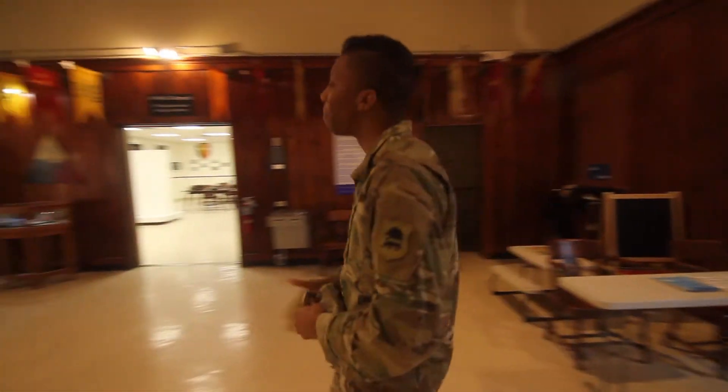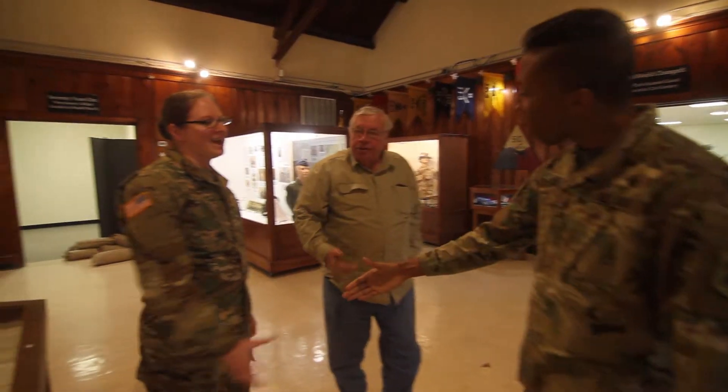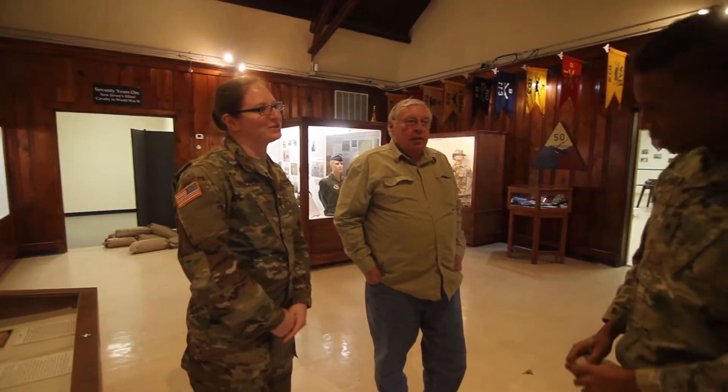Good morning. I'm Joe Hildebrandt, Assistant Curator. Captain Thatcher, Director of the National Guard Militia Museum of New Jersey.